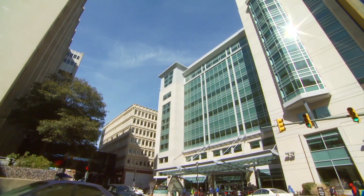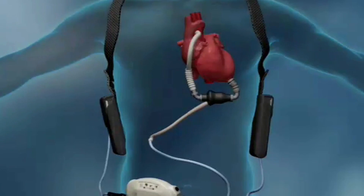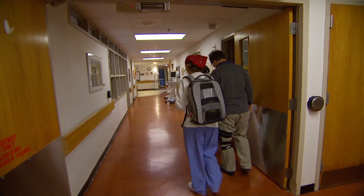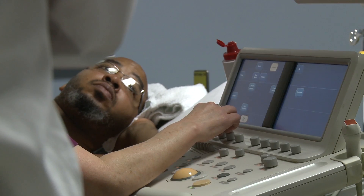The most common mechanical circulatory support device is an LVAD, or a left ventricular assist device. It used to be a large mechanical device that was only used in rare occasions. More recently, because of advancements in device design, technology, and portability, the devices are now used more frequently for people at end-stage heart failure.